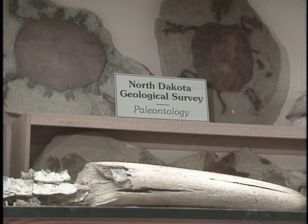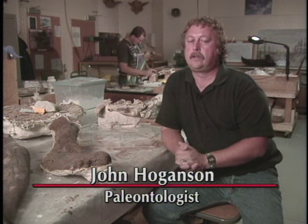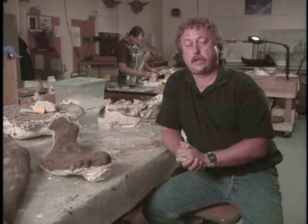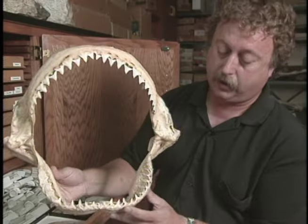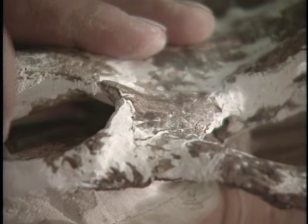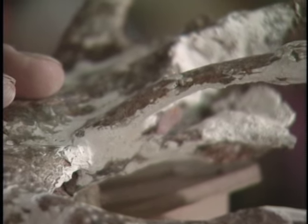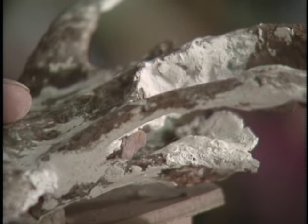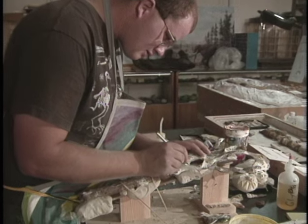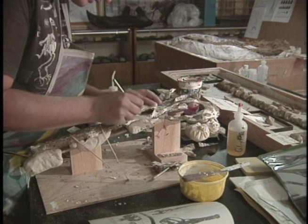This is the paleontology laboratory at the North Dakota Heritage Center here in Bismarck. The laboratory is set up to house the state fossil collection, which I'm the curator of. One of the objectives of developing the state fossil collection is to make sure that we prepare many of these fossil specimens for exhibit here at the Heritage Center. So many of the fossils that you see around us here will eventually become part of the permanent exhibit in the exhibit hall upstairs.